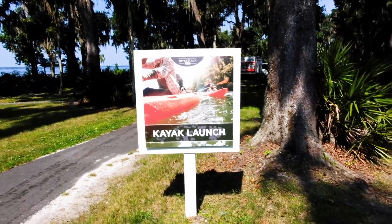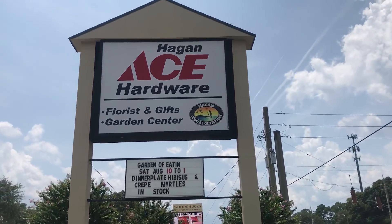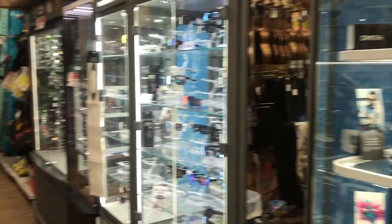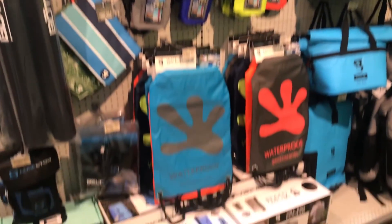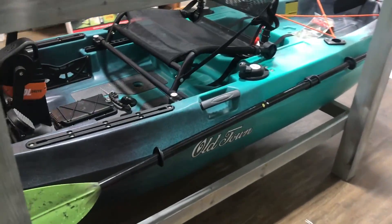What's up everybody, Jesse, Slot City Fishing. Today we're at Riverfront Park. I'm at the Hagen Coastal Outfitters demo day. A lot of my YouTube buddies have been getting Old Town kayaks. You know me, I'm a big Hobie fanboy, but I recently sold my Pro Angler and I want to come down here and check out some of these kayaks — particularly the Predator and the Topwater.